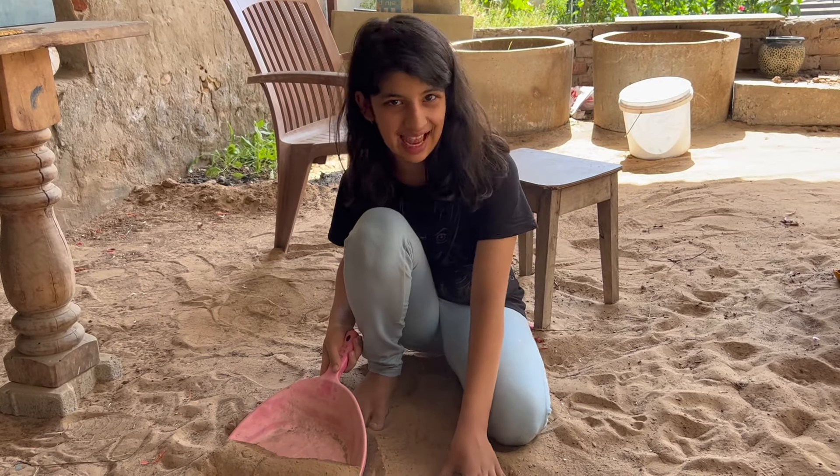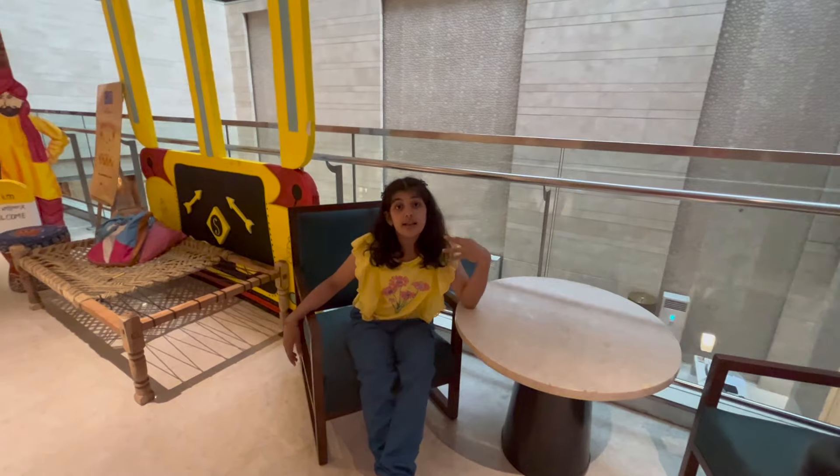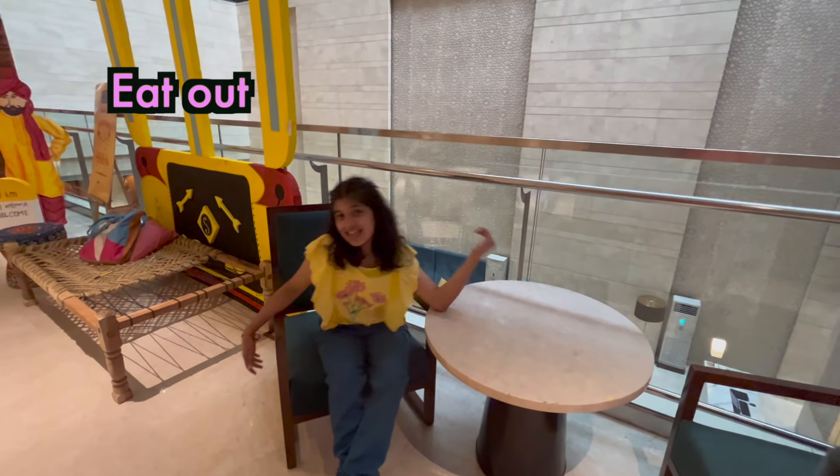I am playing with sand using the scoop. Today is my brother's birthday, so I have planned to eat out.